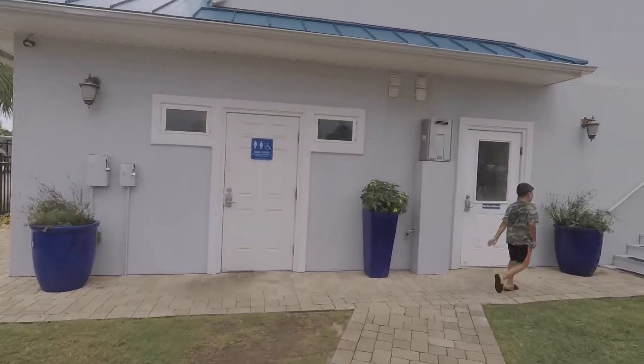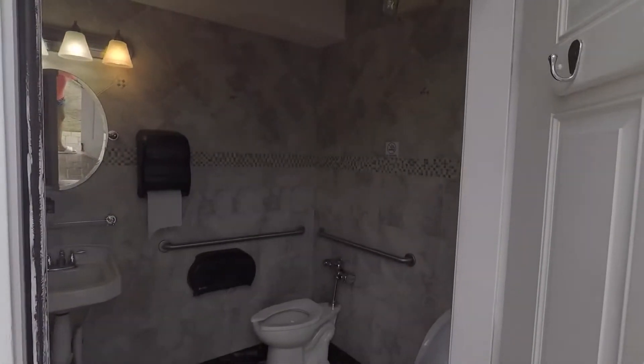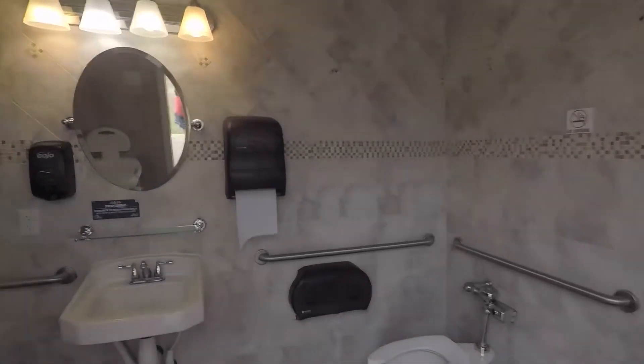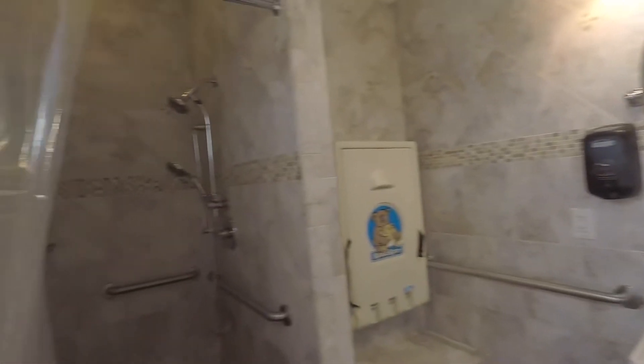I'm going to show you one of the bathrooms that is in this RV resort. The bathrooms are very well kept — they're very clean and they're cleaned daily.